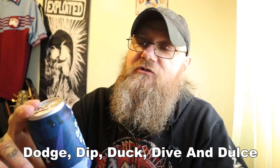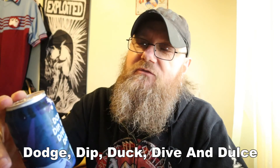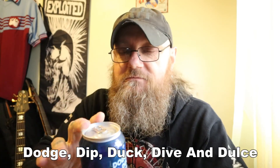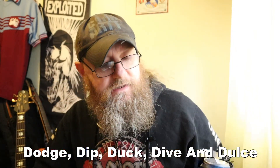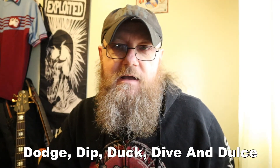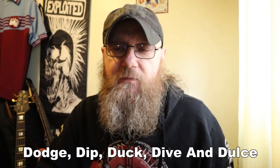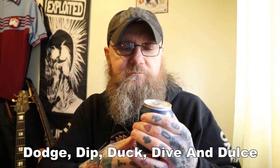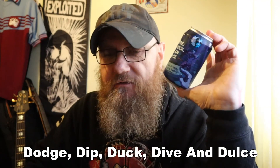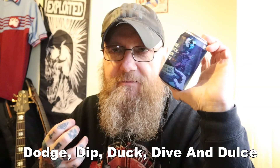This is their Dodge, Dip, Duck, Dive and Dolce, which I think is named after a film — I really don't know. But it's a Pastry Stout. Now if you don't know what a Pastry Stout is, it's a stout that is brewed in the normal way but it's very sweet. The name Pastry is like an unofficial term for overly sweet — not like a Greggs pastry, more like a Danish Pastry. It's got that very high sugary, chocolatey content.